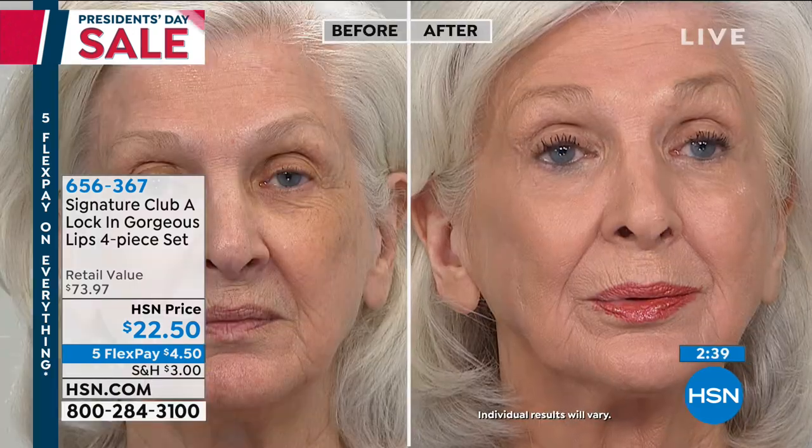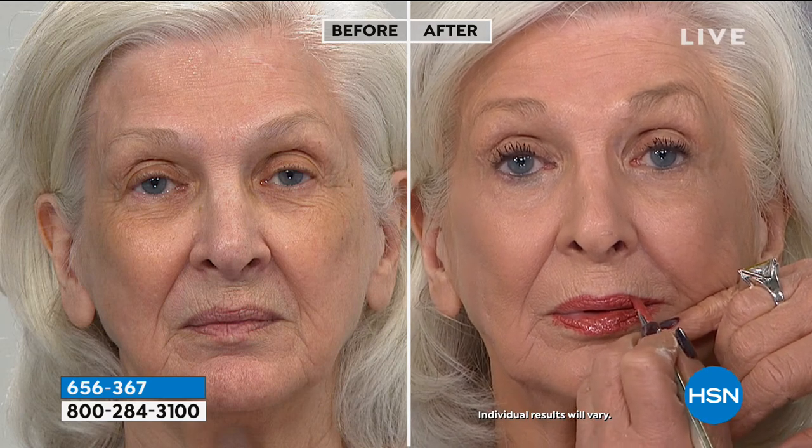If you stopped wearing lipstick because it just didn't look good anymore, this is a kit for you too. Take a look at this — what you're looking at is a woman wearing a perfect lipstick at 74 years old. You don't need a lot, but you need bright colors, colors that become you, that you can wear with everything. I don't make seasonal colors — on all the movie stars that I do for years, I use basics.